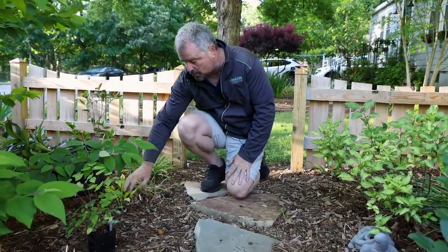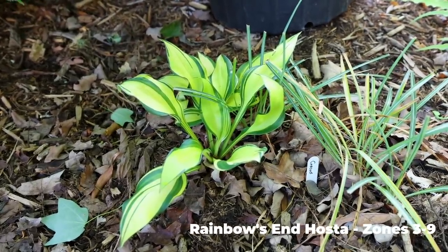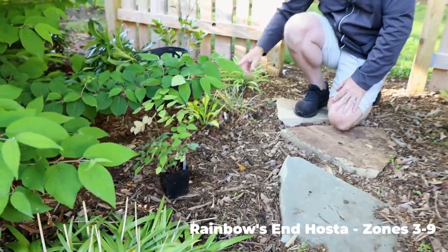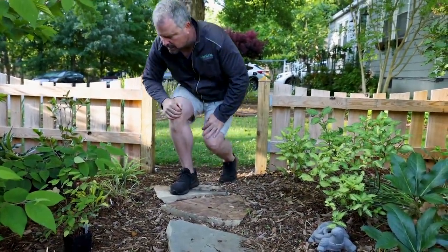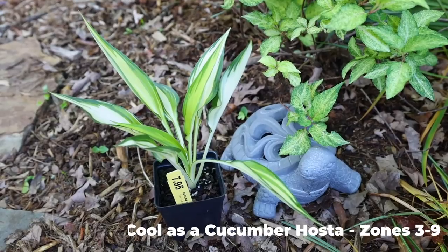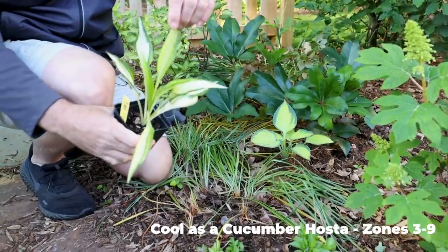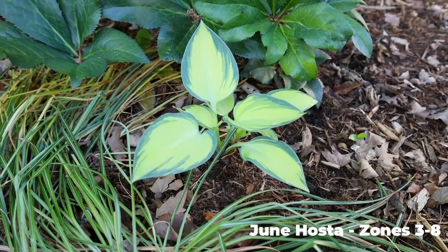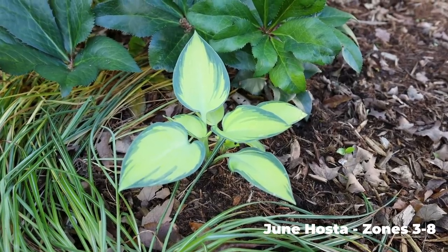This one right here is an award-winning one, and you can see why — look at this incredible variegation. It's called Rainbow's End. It was planted from a small quart pot last year, coming back in their first season from being dormant. They're smaller growing varieties for sure. I've got another one going in the ground called Cool as a Cucumber — you can see the super narrow leaf on that one. And then this one's called June — it's been around for a while, and what a great variegation, just a perfect leaf on it.